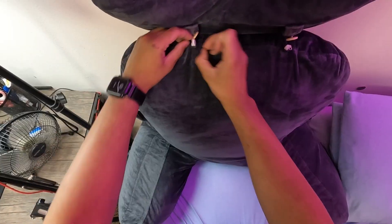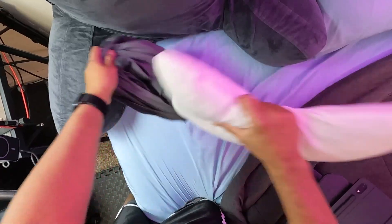And if you are worried about cleaning it, don't be. The cover can be easily unzipped and put in the washing machine for cleaning.